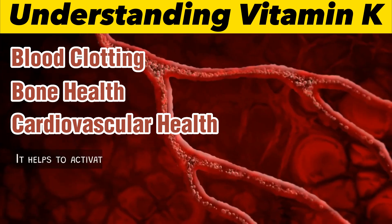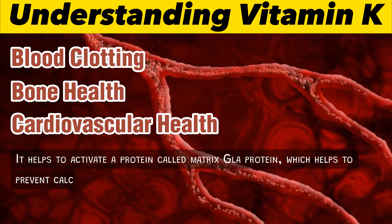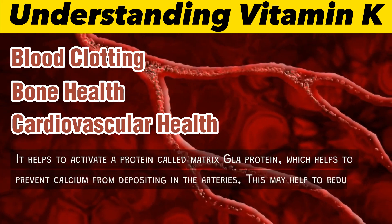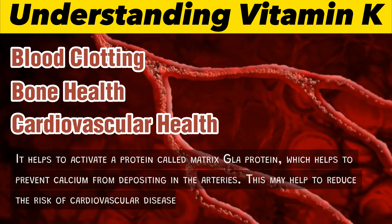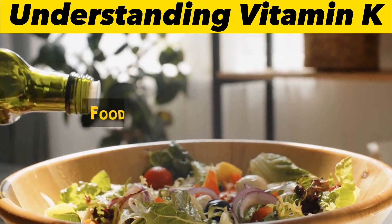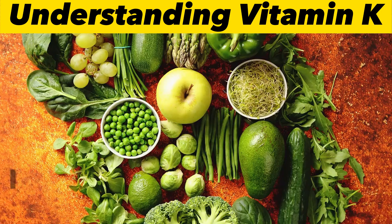3. Cardiovascular health: Some studies suggest that vitamin K may also play a role in cardiovascular health. It helps to activate a protein called matrix Gla protein, which helps to prevent calcium from depositing in the arteries. This may help to reduce the risk of cardiovascular disease.